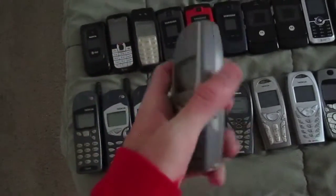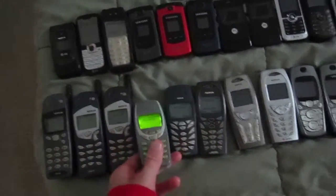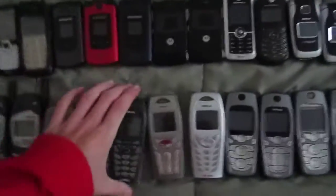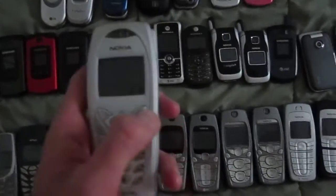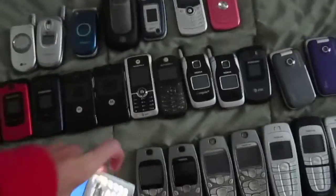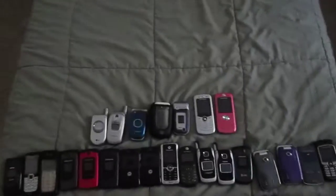Right here we got a Nokia 3360 — a ringtones video on this one is coming pretty soon. We got a Nokia 1261. Nokia 3585i. Nokia 3587i. Nokia 3587i and Nokia 3588i. Nokia 3560, which is this one, and it's in mint condition.